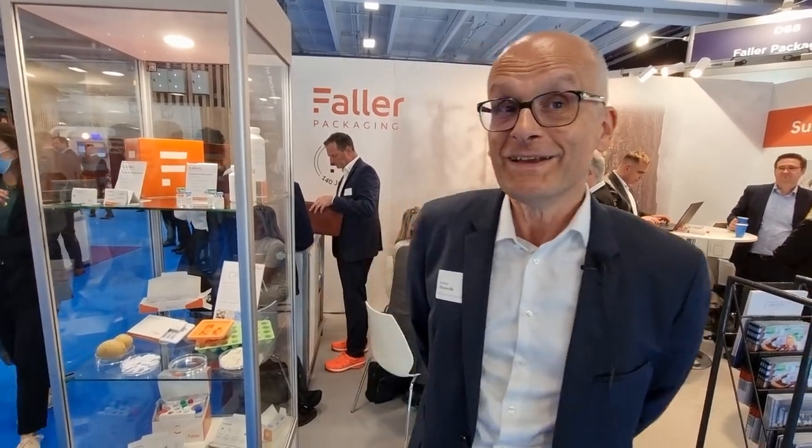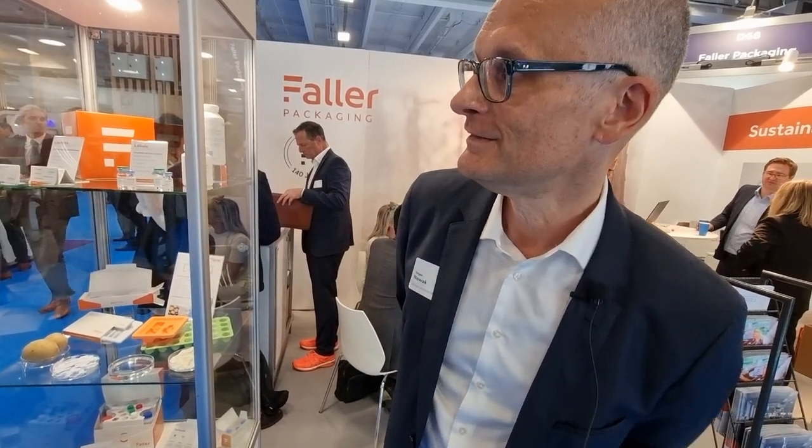Congratulations and happy birthday. So if people want to come here, they can obviously visit the booth D68. But for those people who are not here this week, where can they find out more information? You can find more information here on the booth. It would be great if you would visit us today or tomorrow during the show. If not, you can visit our website, phala-packaging.com, and all the information about sustainability and all the other solutions are there.